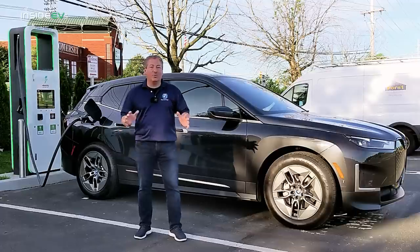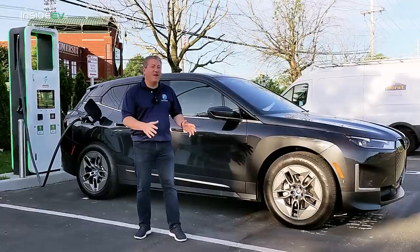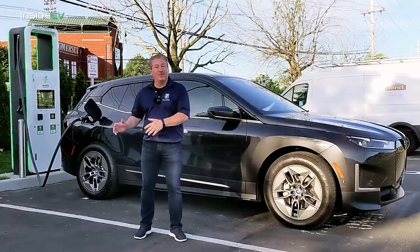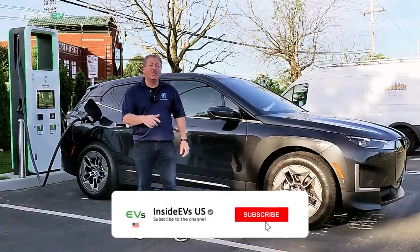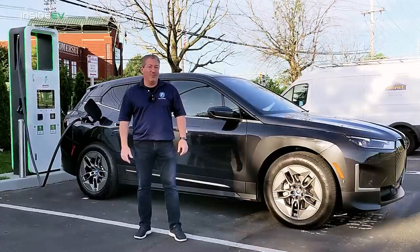I'm going to hop in the car now. We're going to talk a little bit about what we do to set up these range tests so it's fair and we can compare vehicle to vehicle. But first, please click that subscribe button and ring the notification bell so you don't miss any upcoming content here on the InsideEVs YouTube channel.